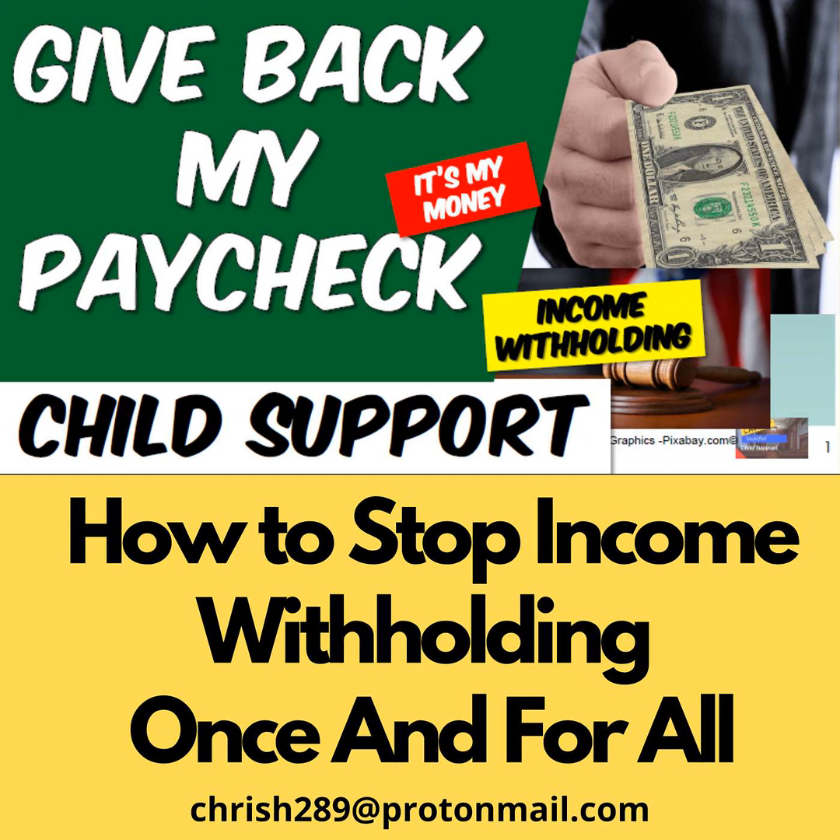In this session, we will show you some strategies and techniques for removing yourself from the income withholding program for child support, as well as to eliminate or reduce the current income withholding from your paycheck. Let's get started.